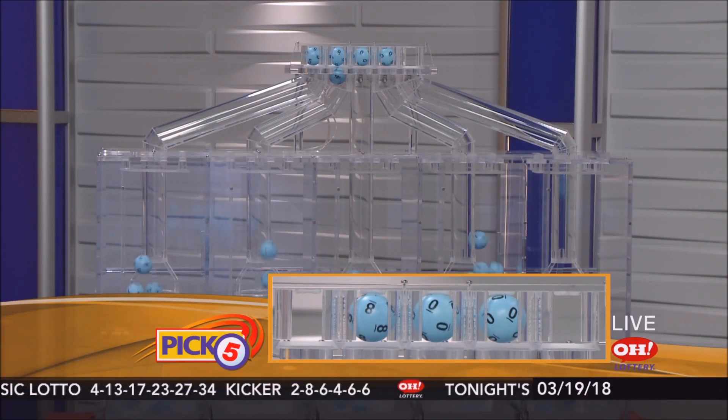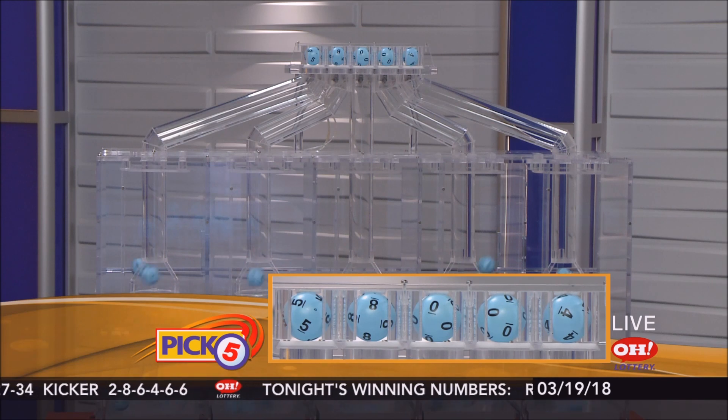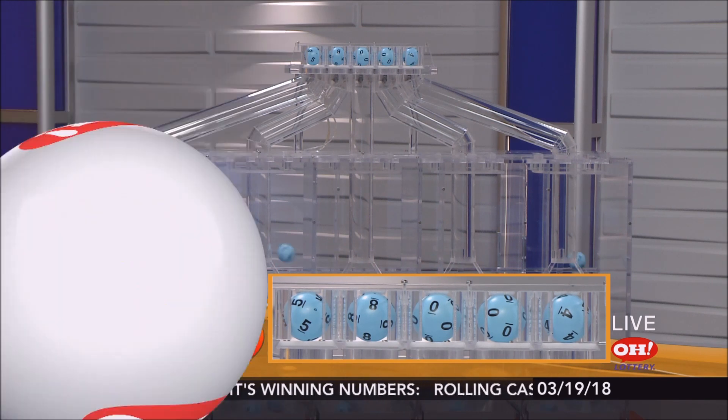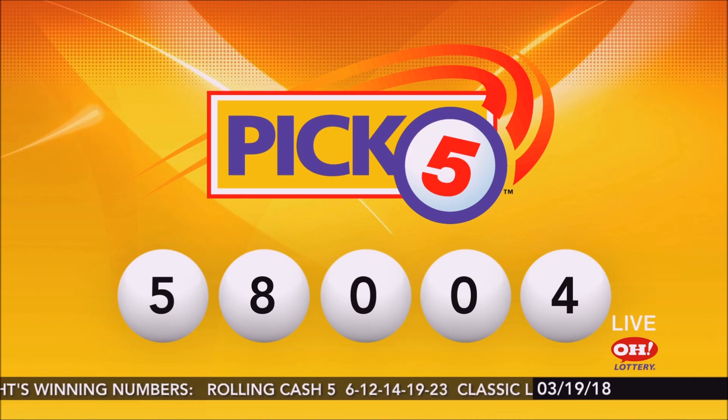And finally, here are tonight's winning Pick 5 numbers: 5, 8, 0, 0, 4. Again, repeating tonight's winning Pick 5 numbers: 5, 8, 0, 0, 4.